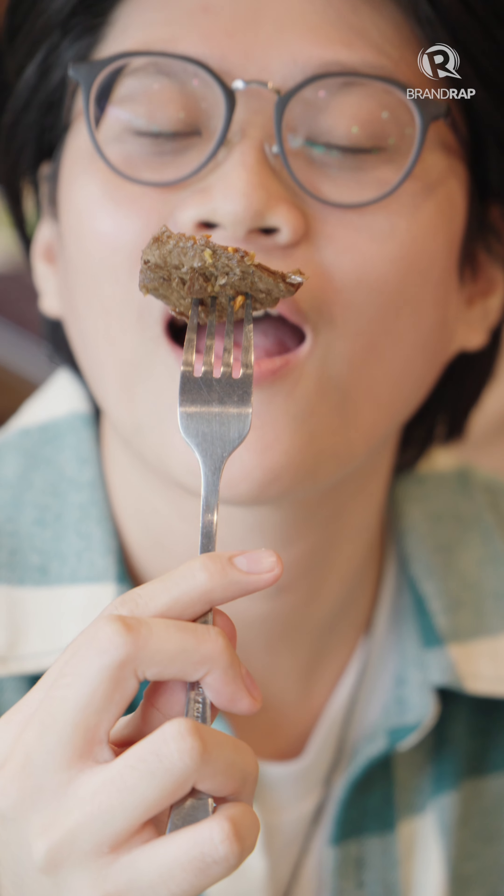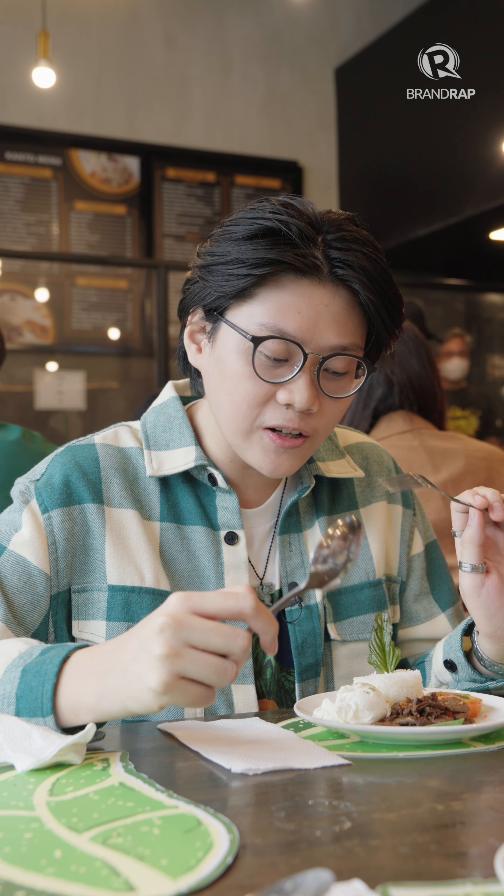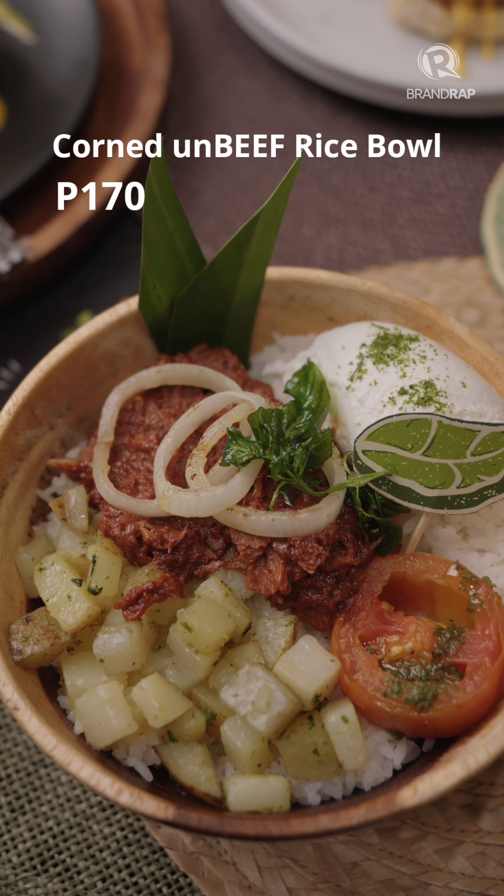Smells like meat, feels like meat. Let's give it a try. It's sweet, it's savory, it's salty, very garlicky. Like if you didn't tell me that this was an Unmeat event, I wouldn't really think otherwise. On the menu too are corned-on beef in a rice bowl,